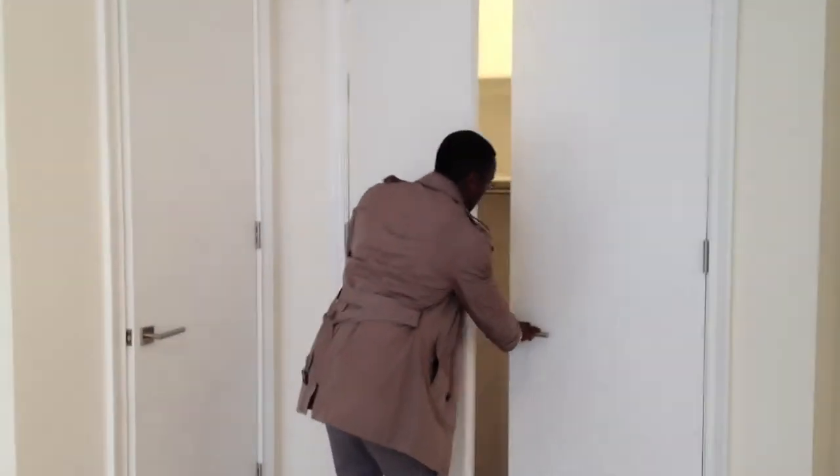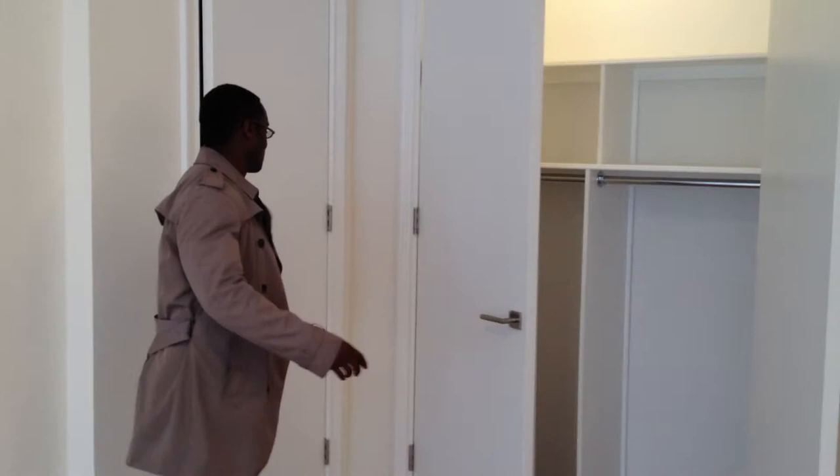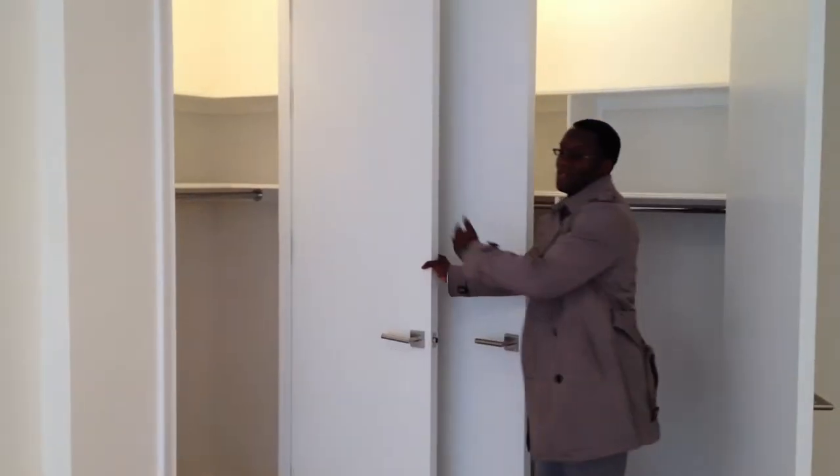Definitely want to show the closets too. There you have it — one closet, second closet.